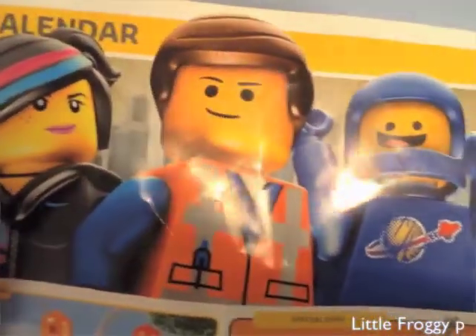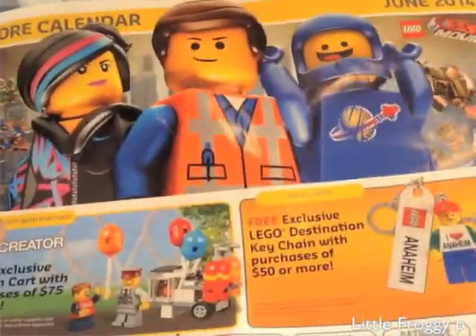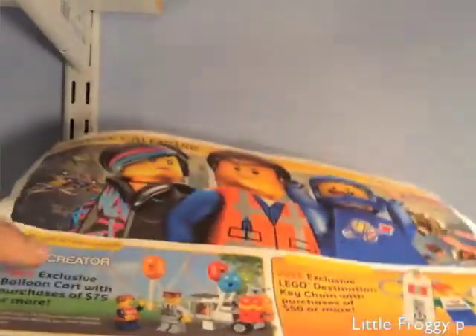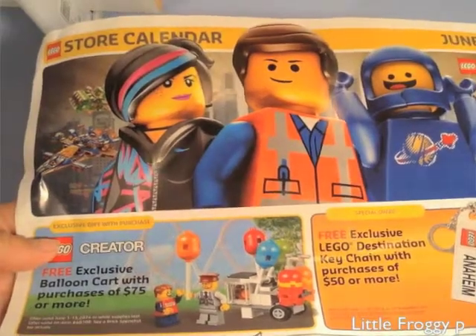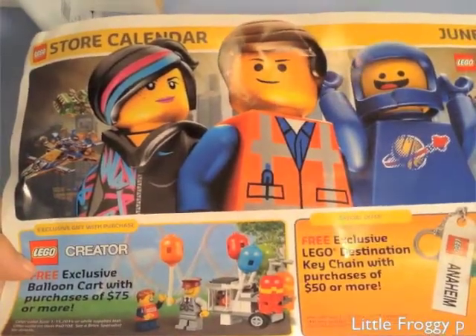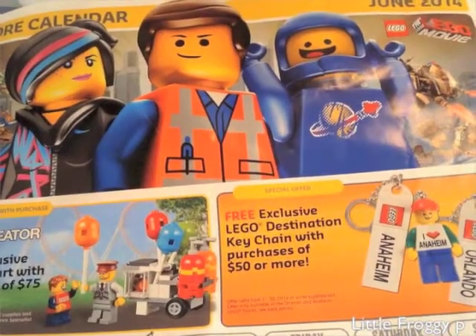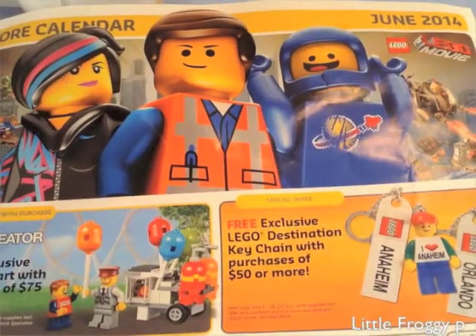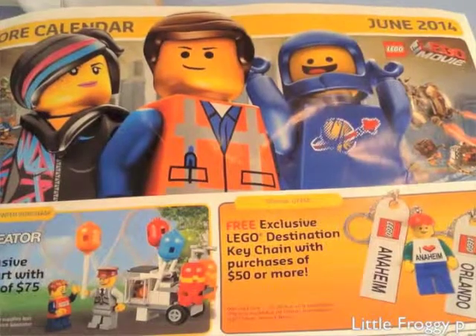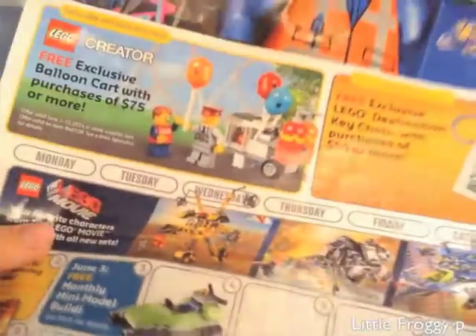First off, of course, we get a June Lego calendar for 2014. Glad I got one of these — I needed an updated calendar. A few cool things to point out: free exclusive balloon cart with a purchase of $75 or more, valid June 1st through the 15th or while supplies last. Over here you can also get a free exclusive Lego destination keychain with a purchase of $50 or more, valid June 1st to the 30th.